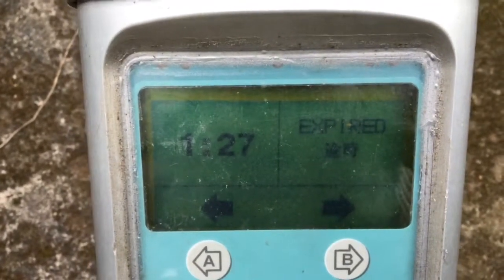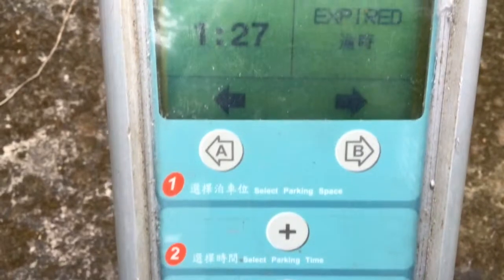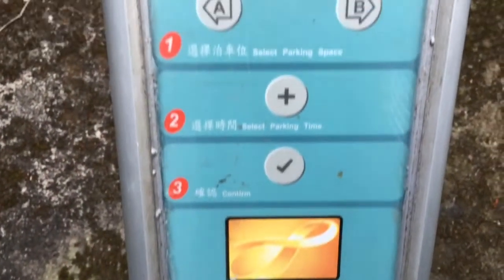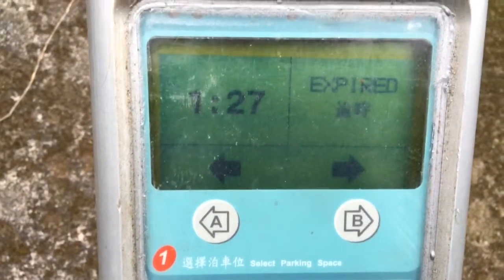So this is just a quick video on how a parking meter works in Hong Kong. Parking meters in Hong Kong use the Octopus card, which is our subway transit card.